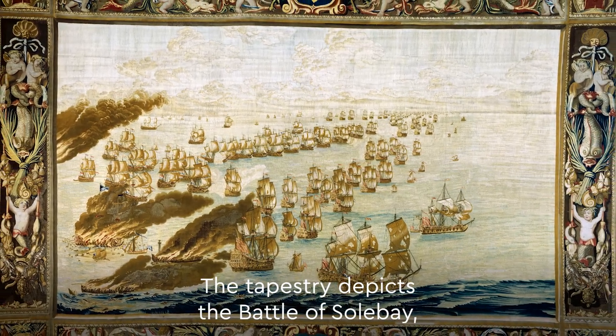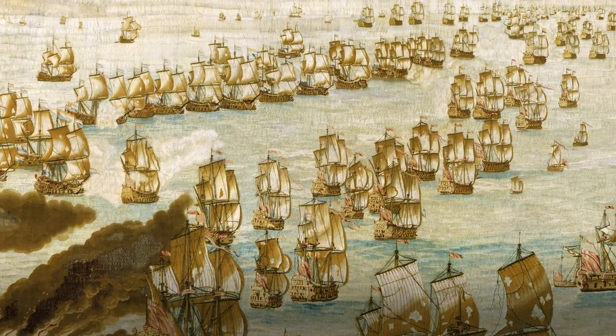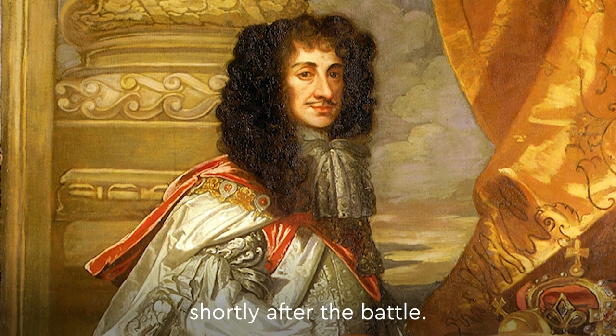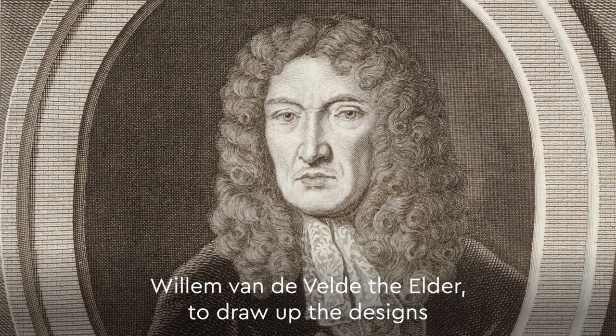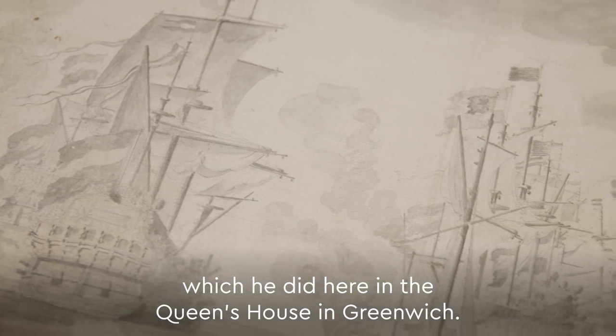The tapestry depicts the Battle of Solebay, the first naval engagement of the Third Anglo-Dutch War of 1672. The tapestry was commissioned by Charles II shortly after the battle. He requested the marine artist Willem van der Velde the Elder to draw up the designs, which he did here in the Queen's House in Greenwich.